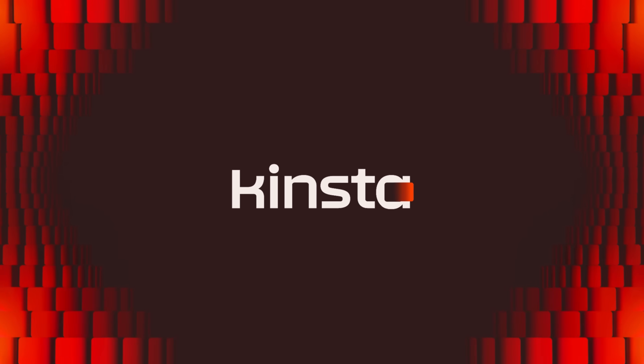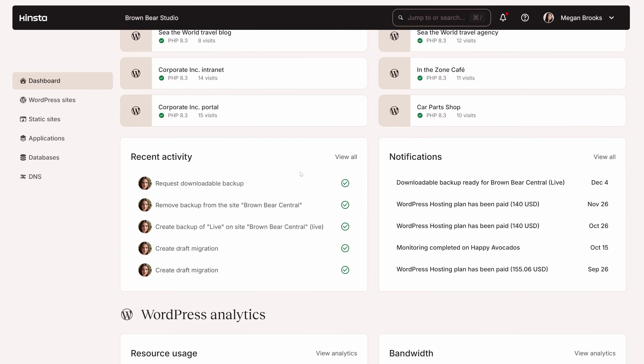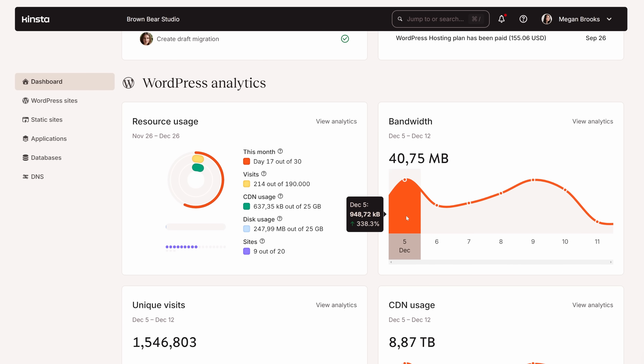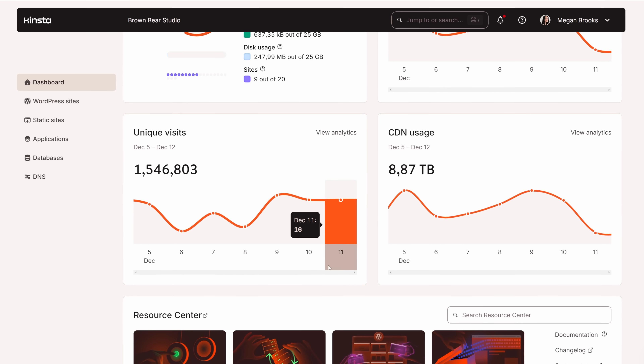Now, speaking of that last example, if you are struggling to host your website and you're looking for a much easier, faster, and reliable option, you should definitely check out today's sponsor Kinsta. Managing your WordPress site should be simple and Kinsta does just that, starting with their dashboard — it's intuitive and simple while also giving you all the tools and analytics you need to manage your WordPress sites, databases, and applications.